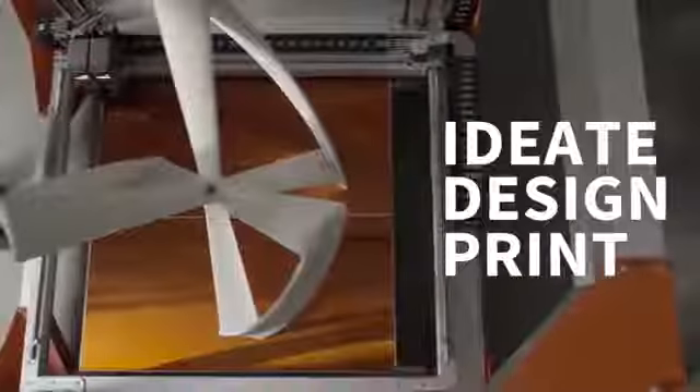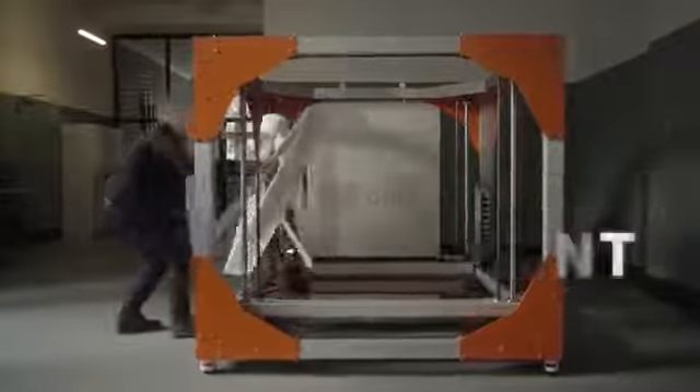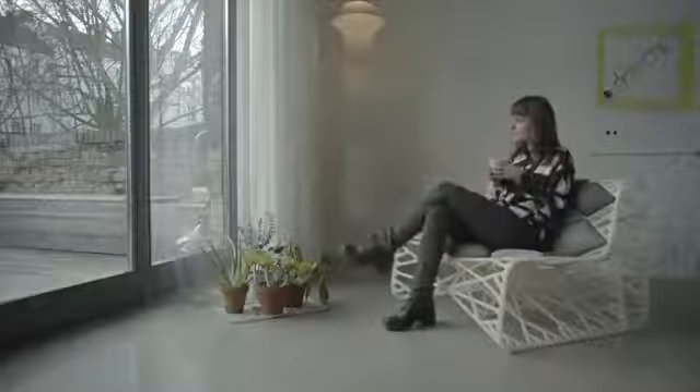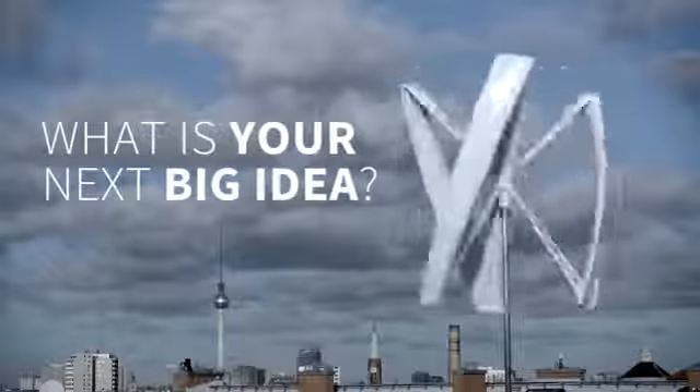Ideate. Design. Print. Here at BigRep, we're making big ideas a reality for everyone. What is your next big idea?